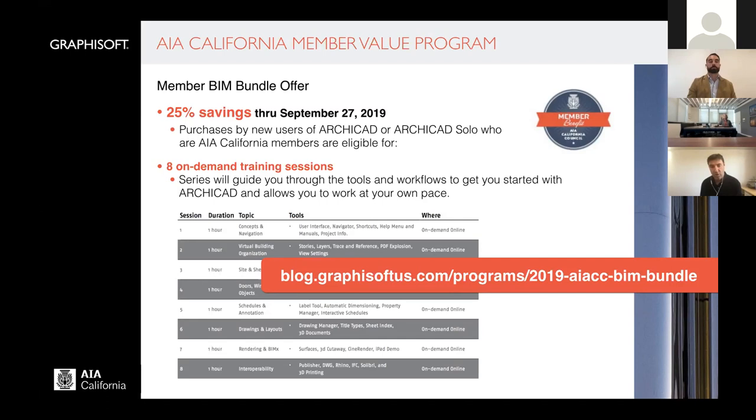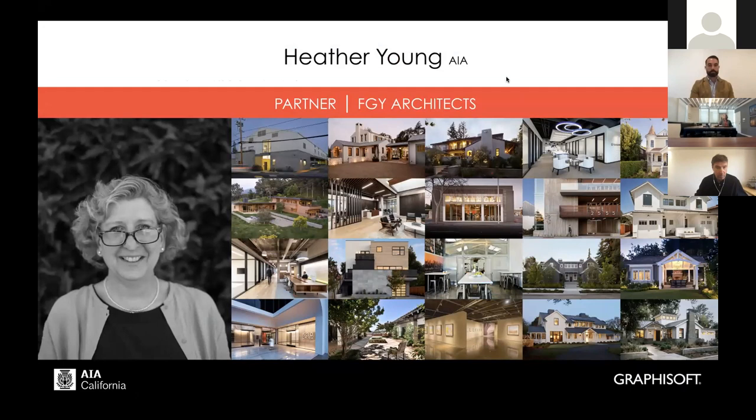With that, I'm going to go ahead and hand this off to Heather, who's going to take you through her process and how she uses ARCHICAD in her firm. Thanks, Tom. Hi everybody. I'm Heather Young from Fergus Garber Young Architects in Palo Alto. Our firm of 27 does a broad range of project types from custom single-family, small-scale multifamily, mixed-use, and commercial office.